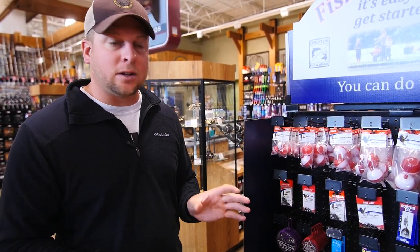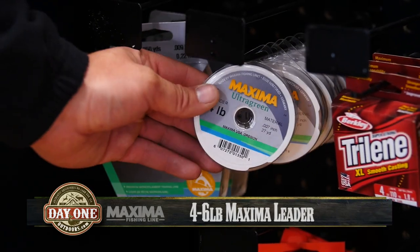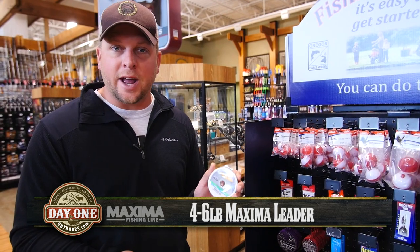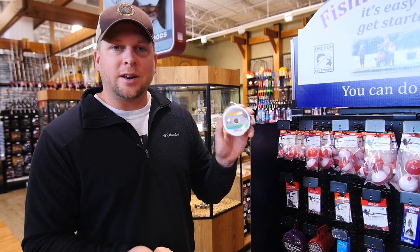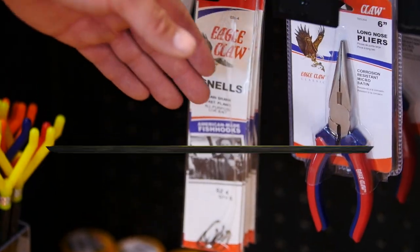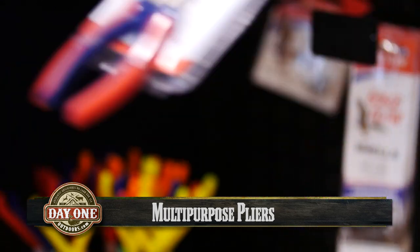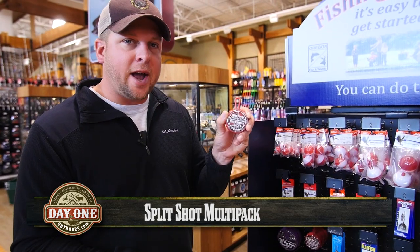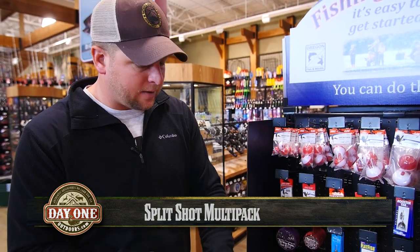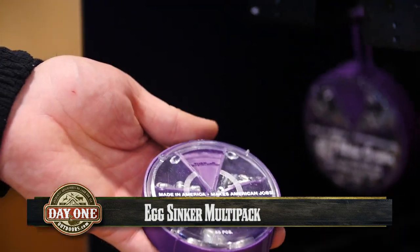Next, we need to select our leader line — anywhere from four to six pound. The reason we're going with a lighter line is because if we do get snagged, it will easily break off. Our main line is six to eight pound; leader line anywhere from four to six pound. It's always good to have a set of pliers to trim up our tag ends and pinch on our split shots. We're also going to get our weights — there are variety packs with different sizes of small split shot, and also a variety pack of egg sinkers, or sliding sinkers, that we'll use for bait fishing.